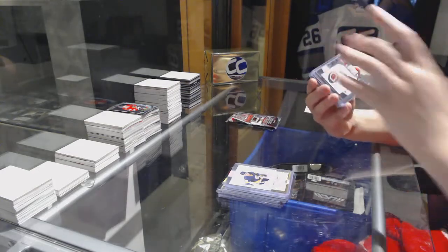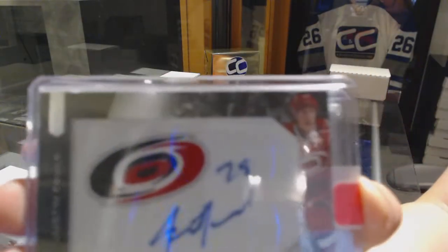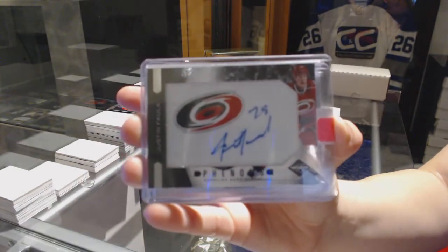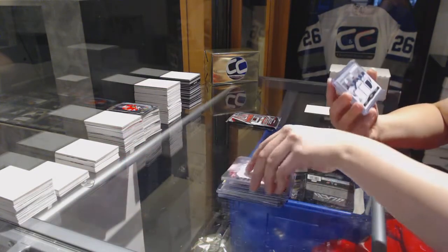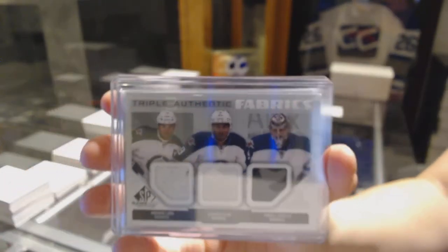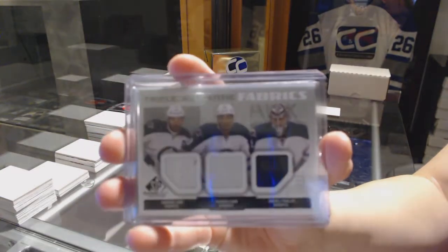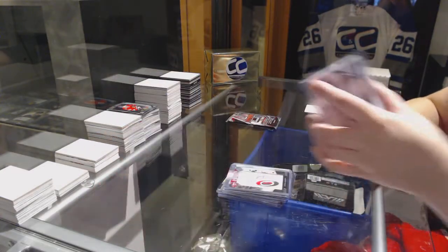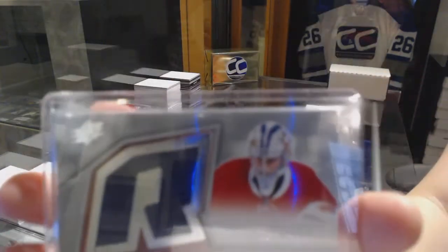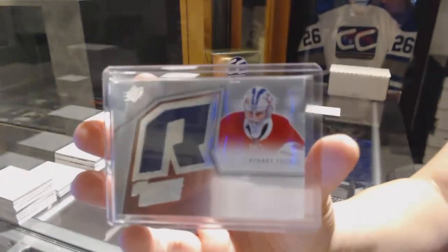We've got a Phenoms jersey auto for the Carolina Hurricanes, Justin Folk. Triple fabrics jersey of Andrew Ladibander Kane and Andre Pavolek. And a retro rookie fabrics jersey for the Montreal Canadiens, Zach Fucheli.